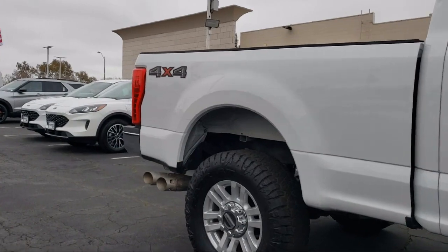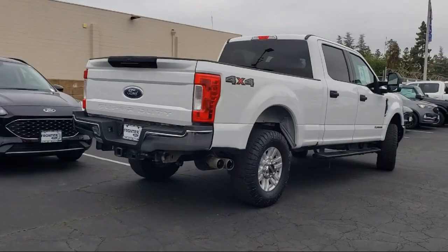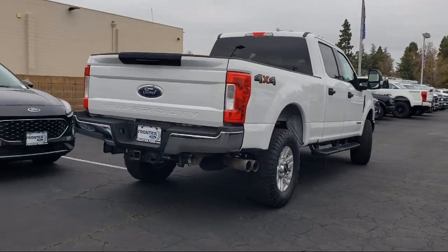Outside Temperature Display, Steering Wheel Controls, Alloy Wheels, Electronic Stability Control, and has less than 45,000 miles on the odometer.